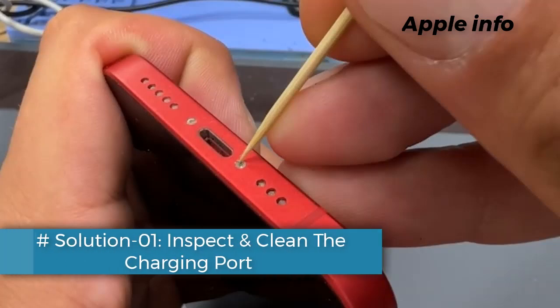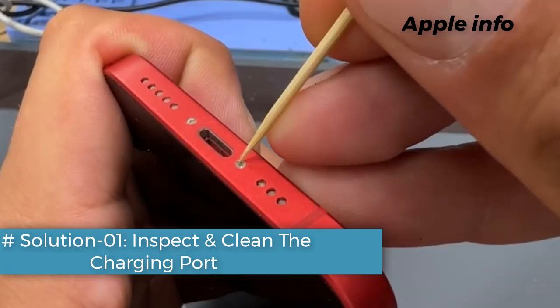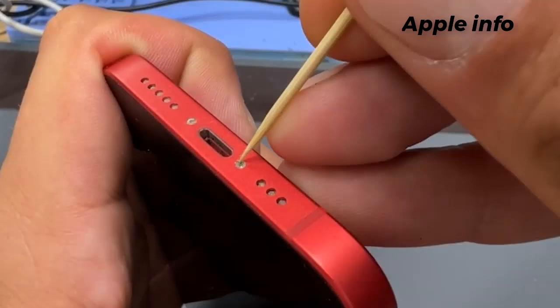Solution 1: Inspect and clean the charging port. Accumulated dust or lint in the charging port can prevent proper contact with the charging cable. To clean it, power off your iPhone, use a flashlight to inspect the port, and gently remove any debris using a wooden toothpick or a soft brush. Avoid using metal objects to prevent damaging the port.